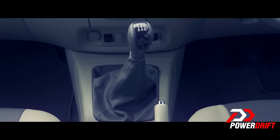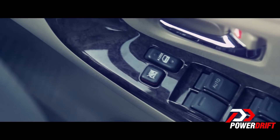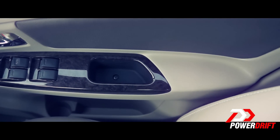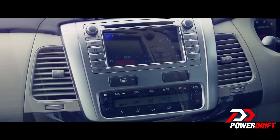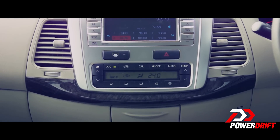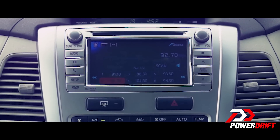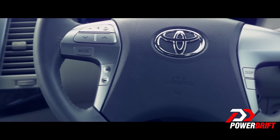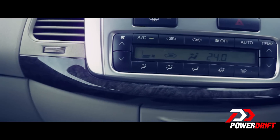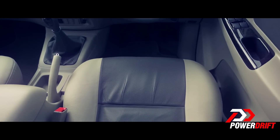The door trims and the gear knob get a wooden finish, and there are some accents of chrome as well. It gets a brand-new touchscreen infotainment system that also doubles up as the screen for the reverse camera. But it looks more like an aftermarket fitment, as the entire car is light beige while this has a metallic finish.